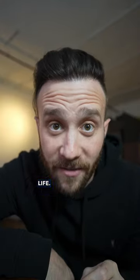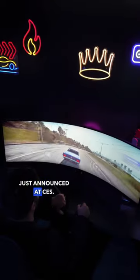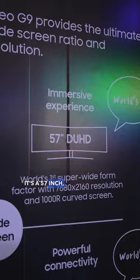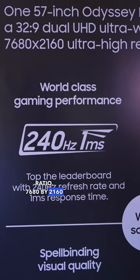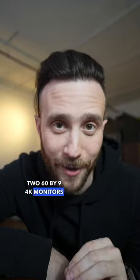I need this monitor in my life. This is the Samsung Odyssey Neo G9, just announced at CES. It's a 57-inch, 32-by-9 aspect ratio, 7680-by-2160 monitor — basically two 4K monitors side by side without a gap.